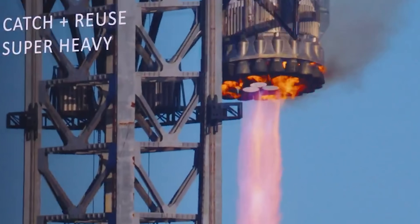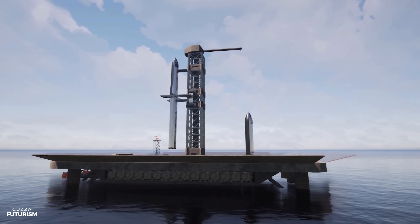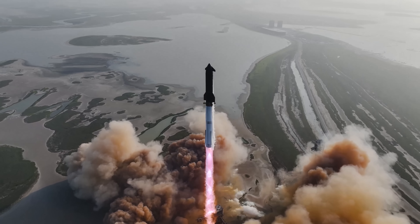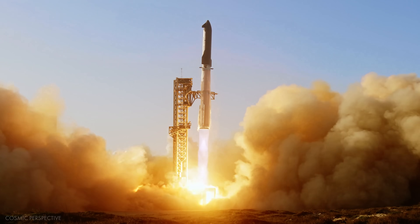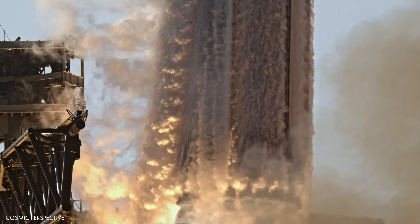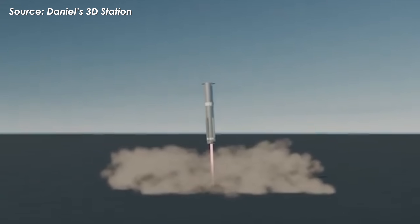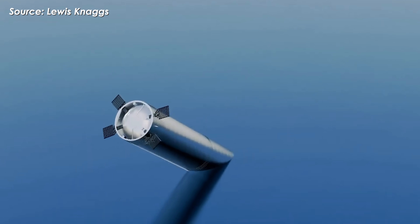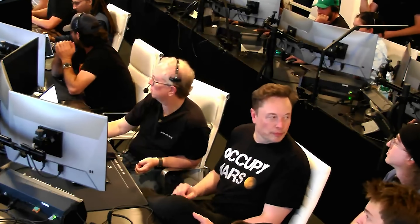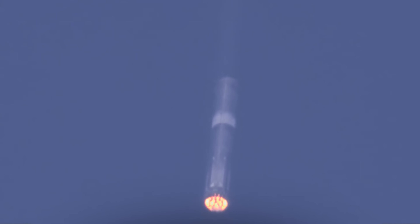Instead of relying entirely on Mechazilla, SpaceX is working on making Super Heavy land safely on a drone ship. Even though SpaceX hasn't said much about this publicly, Starship's 9th test flight gives us some big clues. On May 27th, 2025, Booster 14 was assigned a risky mission: to land in the Gulf at a steep angle of attack. This wasn't just about proving reusability — it was a carefully designed experiment to see how Super Heavy performs under more extreme aerodynamic conditions.